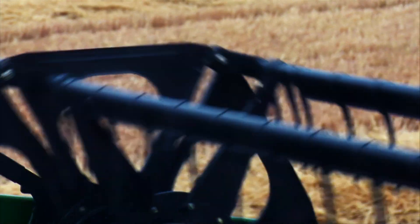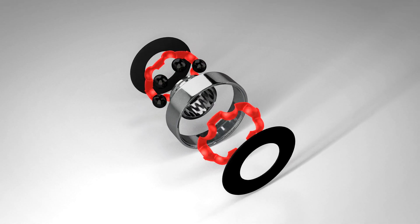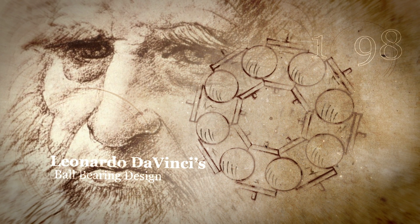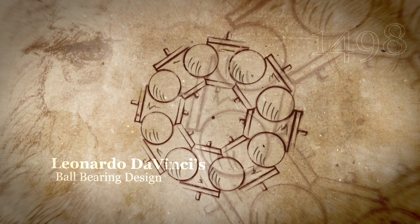Anything that spins, anything that rotates, anything that slides generally has ball bearings in it. A ball bearing is a raceway, some rolling elements, usually balls, and a cage that separates the balls. The Industrial Revolution really would never have worked if we didn't have ball bearings. Leonardo da Vinci invented the first ball bearing as we would know it today, somewhere between 1498 and 1500, but ball bearings didn't make a difference until really the 20th century.